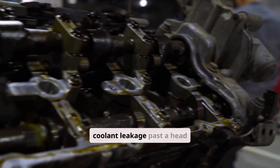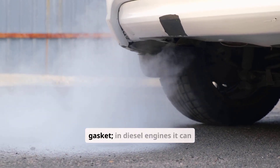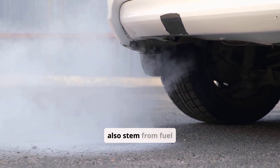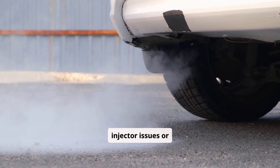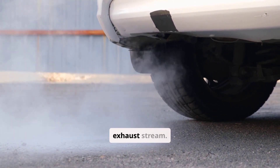In gasoline engines, it almost always signals coolant leakage past a head gasket, a cracked cylinder head or block, or a failing intake manifold gasket. In diesel engines, it can also stem from fuel injector issues or turbocharger seal failure that allows coolant or unburned fuel into the exhaust stream.